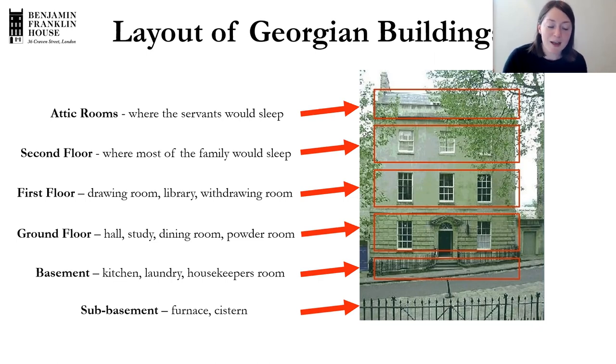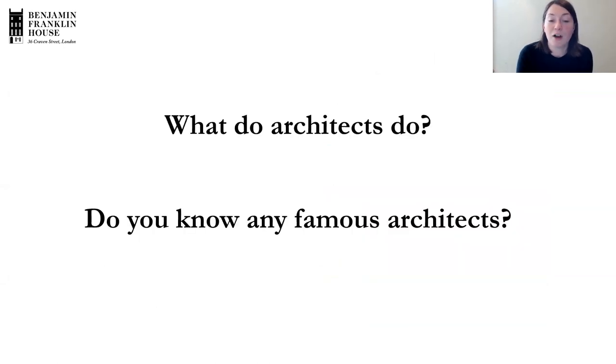We've talked about what architecture is, different styles of architecture, and some features of Georgian architecture. Coming back to the word architecture — can you describe what architects themselves actually do, and do you know any other famous architects? We've mentioned Andrea Palladio and Sir Christopher Wren, but I wonder if there are any more famous architects you've heard of.